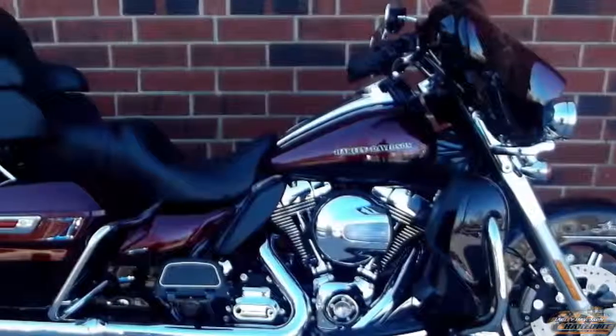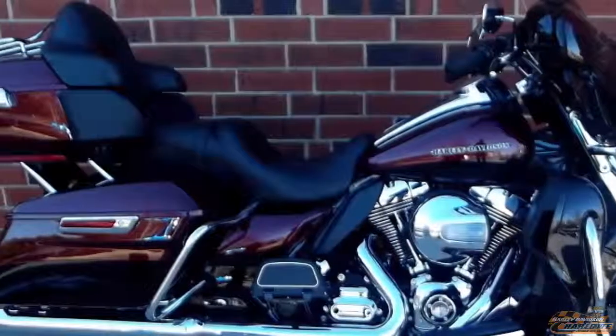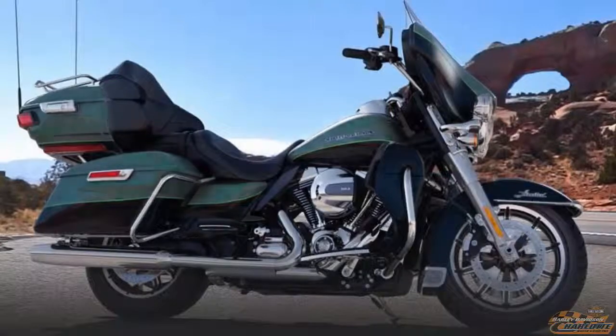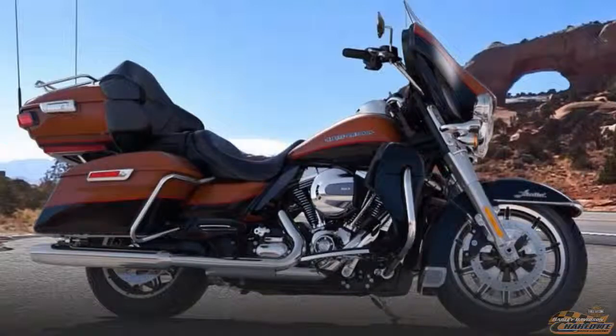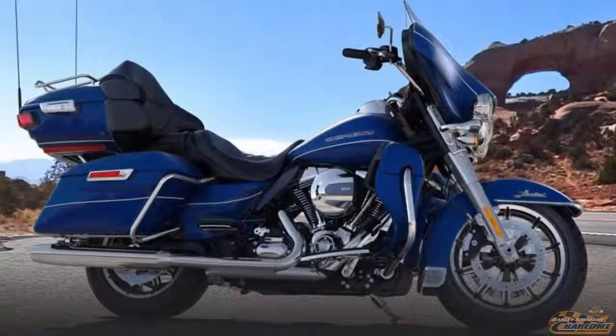Test ride it at your Harley dealer, Harley Davidson of Charlotte. The 2015 color options are: Deep Jade Pearl with Vivid Black, Brilliant Silver Pearl with Vivid Black, Mysterious Red Sunglow with Blackened Cayenne Sunglow, Amber Whiskey with Vivid Black, Radioactive Green, Superior Blue, and Vivid Black.